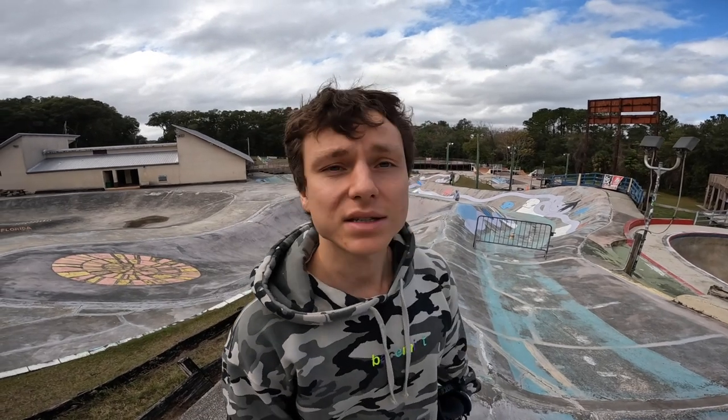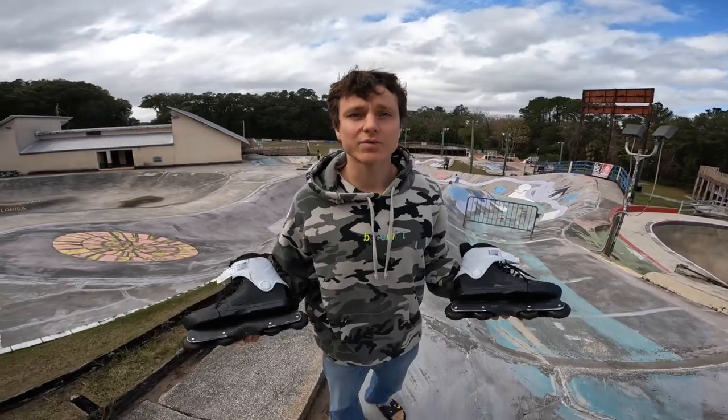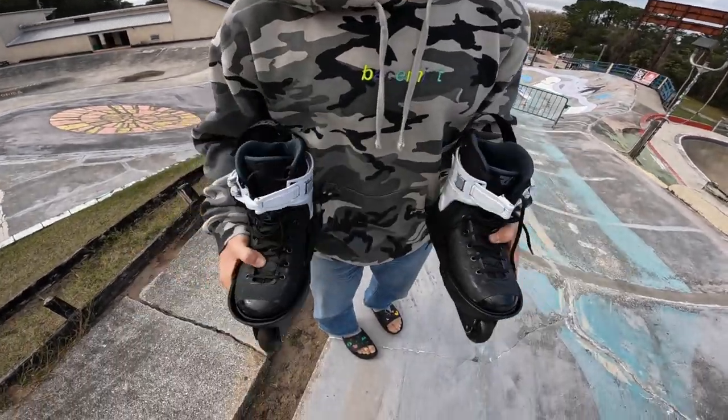This place has been here since the 80s and I'm super stoked to skate. My first session in the skate park, so I hope it goes good. I got the blades, so let's skate!